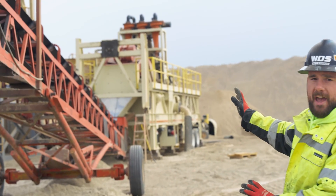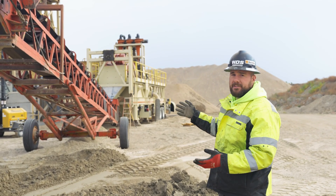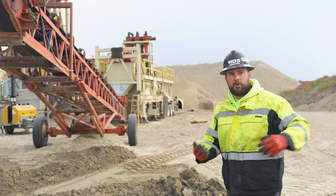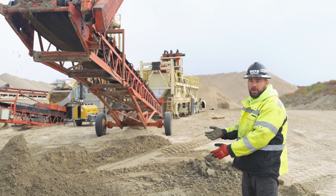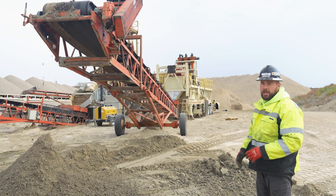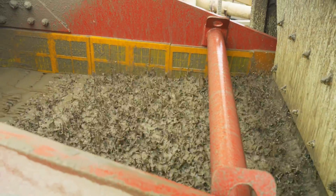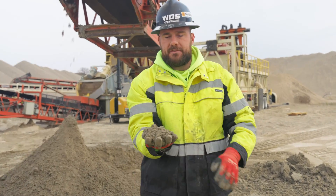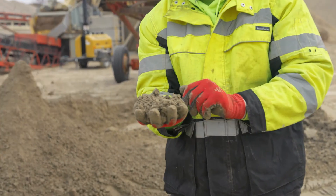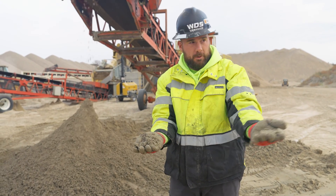Behind me is something new we've added to this system for 2022: a UFR, or ultra fines recovery system. The intent is to capture some of the fines that would float into the ponds, process them, dry them out, and place them here in a small stockpile. We're still working out the kinks to optimize the efficiency, but we've seen a good result with the longevity of our pond. This material actually used to be that vein of sedimentary clay we saw on the crushing end of things. After we wash it, churn it up, and pull it out with the UFR, we're left with this muck that otherwise would end up in the pond.